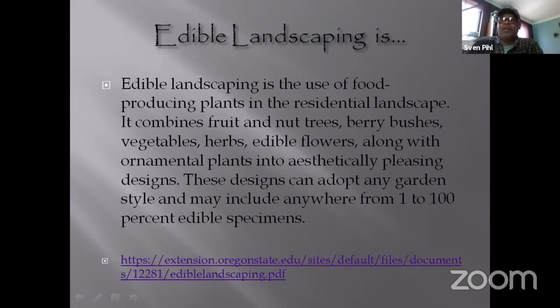Edible landscaping is the use of food-producing plants in the residential landscape. It combines fruit and nut trees, berry bushes, vegetables, herbs, and edible flowers, along with ornamental plants, into aesthetically pleasing designs. These designs can adopt any garden style and may include anywhere from one to one hundred percent edible species.